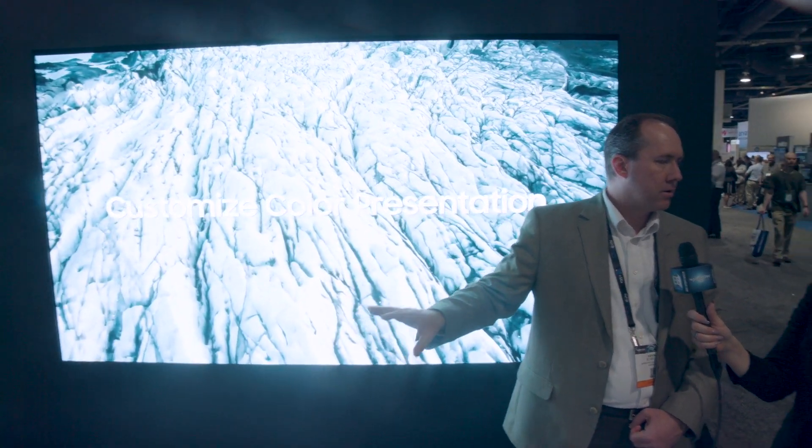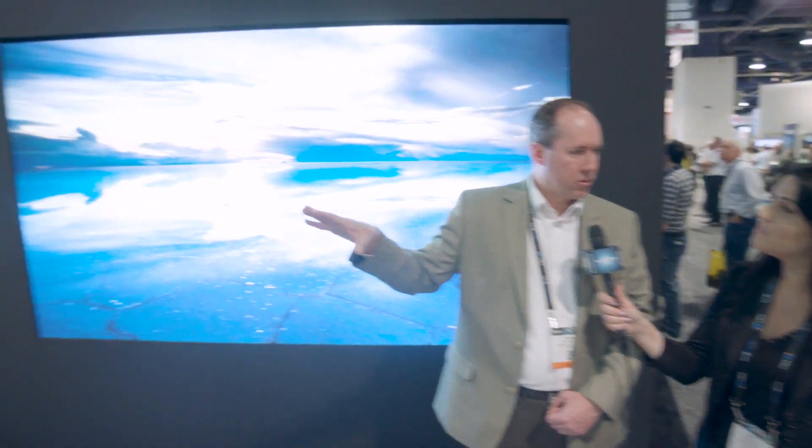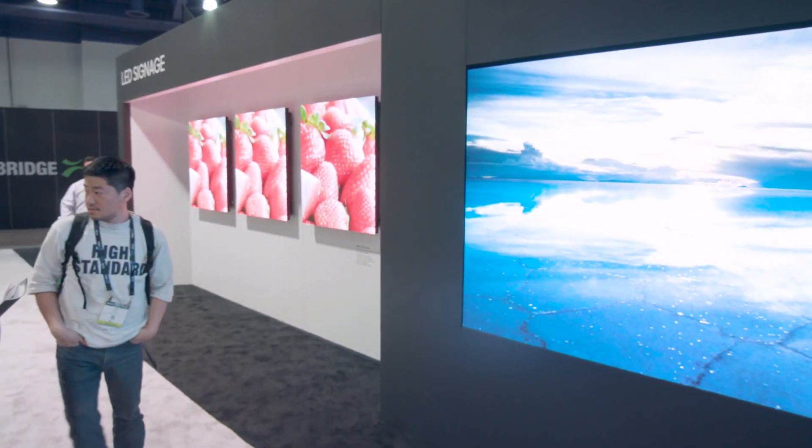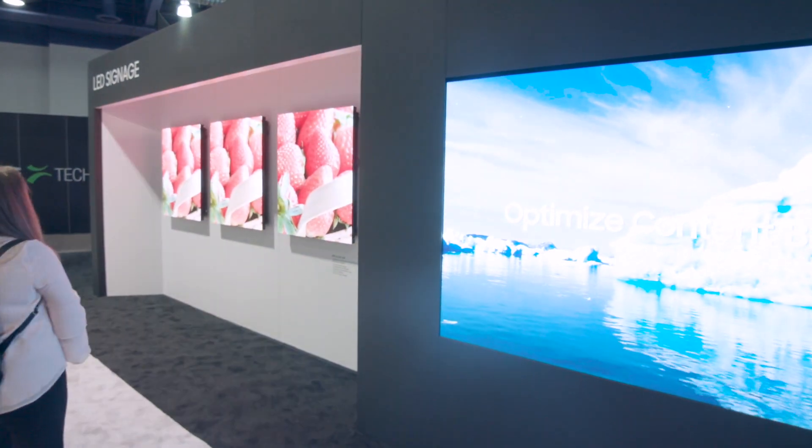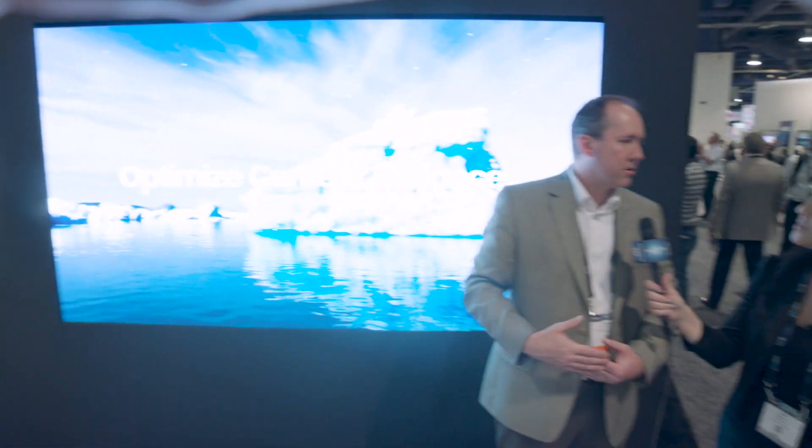And as you can see, it's very high brightness. We also have, to the left of me, a various range of pixel pitches: 2.0, 2.5, and 1.5 — those are other offerings. So depending on the viewing distance, you can tailor or customize your needs based on the viewing distance of the wall.